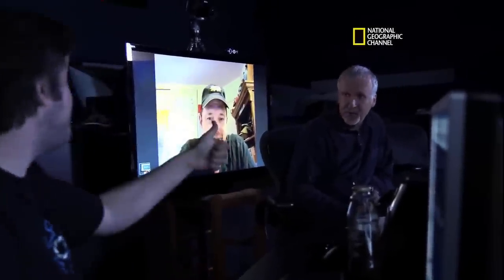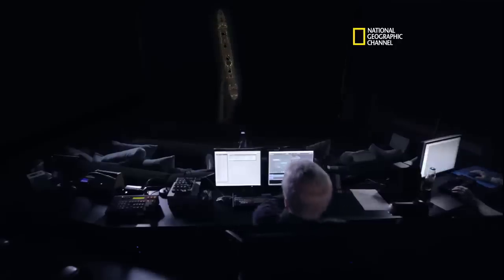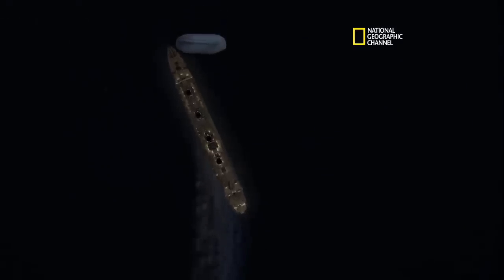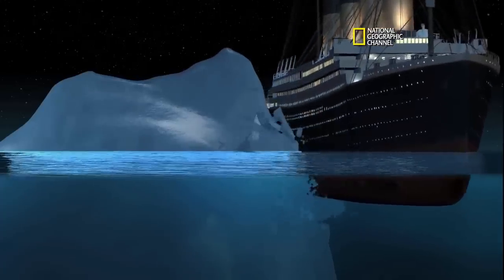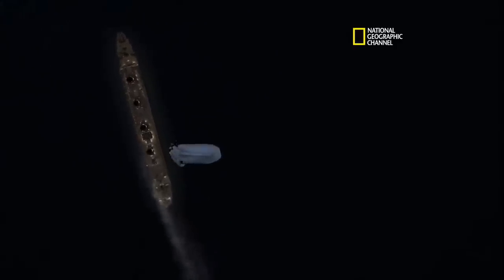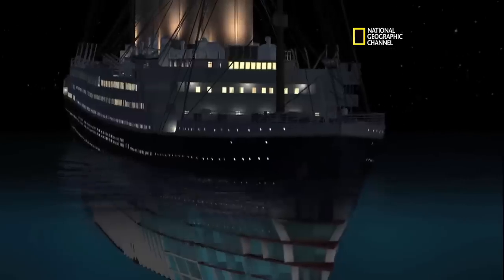With the 100th anniversary fast approaching in 2010, James Cameron commissioned a new flooding, sinking, and structural failure analysis into Titanic. Composed of world-class Titanic historians and all the research and data acquired after 20 years of diving to the wreck, this team used the most cutting-edge technology to once again analyze Titanic's last hours at sea.